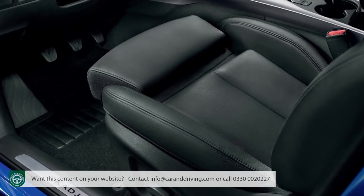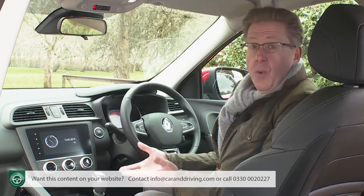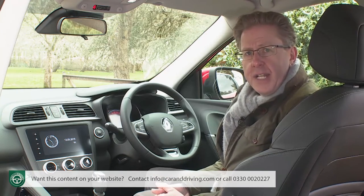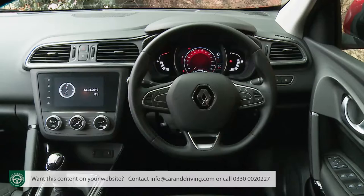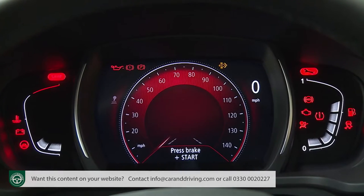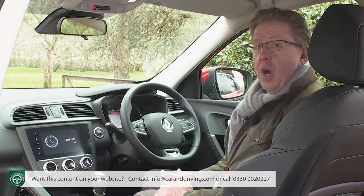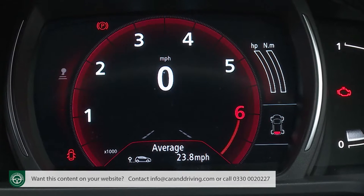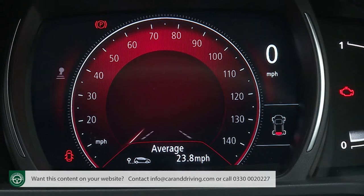The seats have been redesigned as part of the facelift and now include double-density foam to reduce fatigue on longer journeys, plus extra side support. With full leather upholstery you get cushion length adjustment too, and all models get an adjustable sliding centre armrest. This Kadjar positions you quite commandingly in front of a smart soft-touch dashboard. Through the three-spoke wheel you view a seven-inch TFT colour instrument screen that partly replaces conventional dials and can be configured in four different display modes — showing a rev counter, digital speedo, eco driving meter, or an analogue-style speedometer.